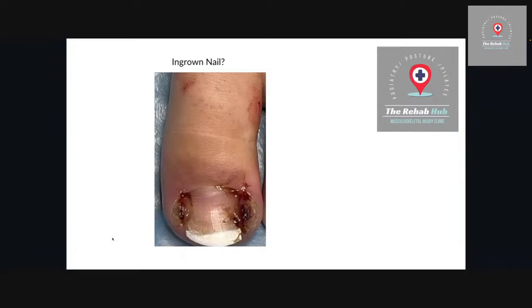Here we've got a picture of a definitely infected ingrown toenail. You can see it's bilateral — both sides — the medial side and the lateral side of this particular patient's nail. This was one that I fixed just last week and we worked on and helped the body fix it. We can see there's been a bit of infection.